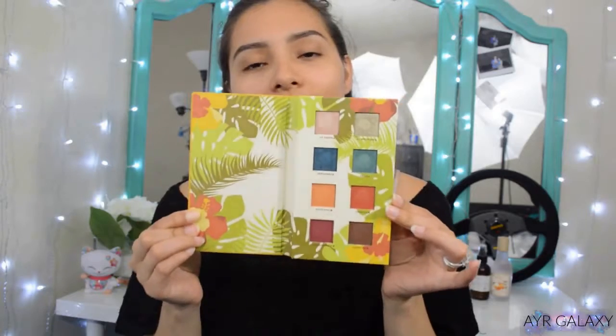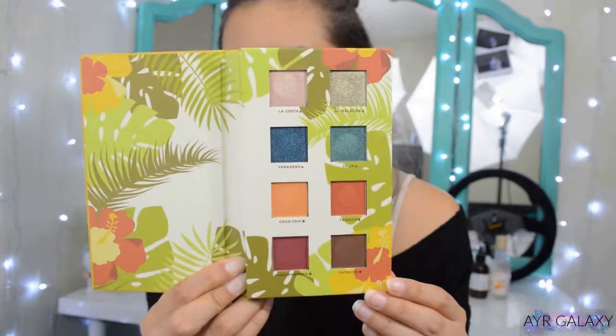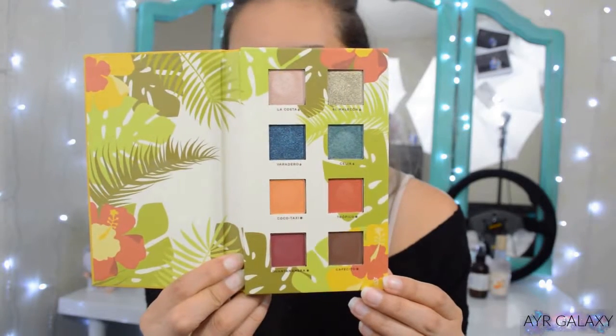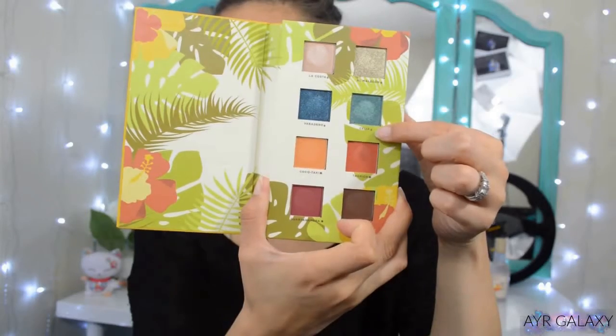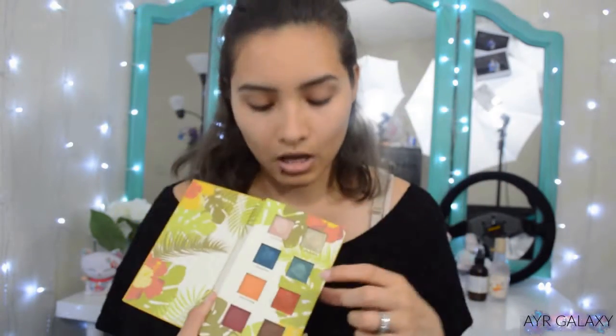I'm sure everybody has already seen this palette. It has very bright yellow packaging and it wasn't until I opened it that I was like, this is absolutely gorgeous. It features eight intensely pigmented shades ranging from delicate shimmers, high shine metallics, and velvety mattes — it's just so very tropical. You can either see a little water droplet or the sun next to the shades; the water droplet means you can use those wet and the others can only be used dry.